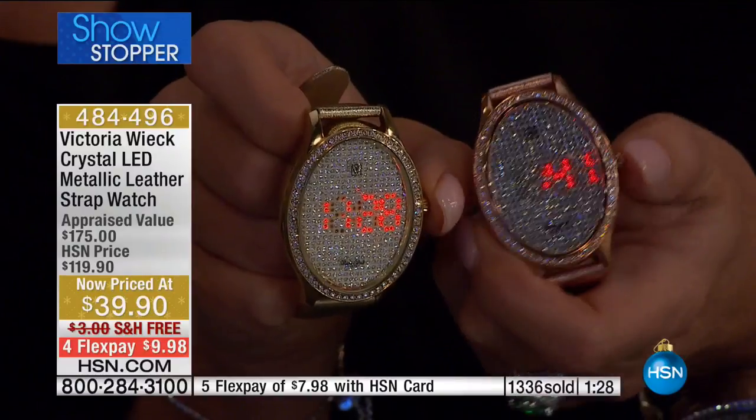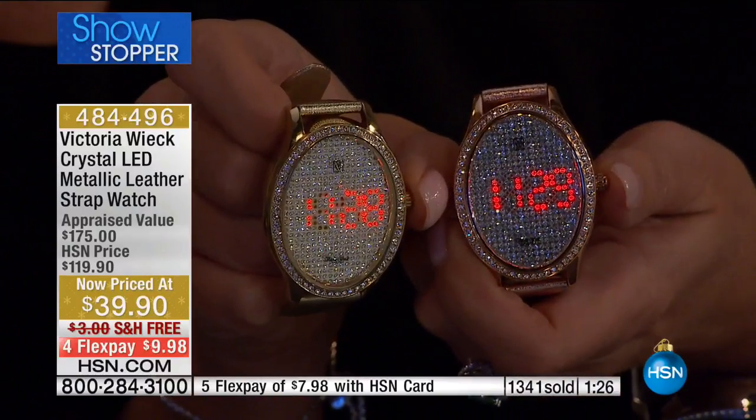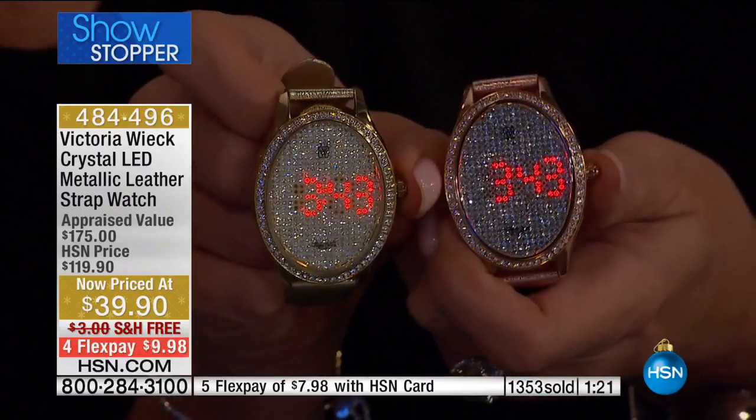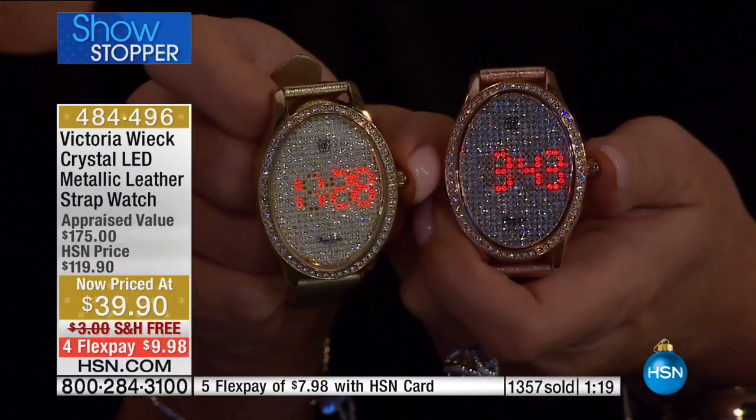When you buy Victoria Wick watches, the inside is going to feel like you're on cotton balls. It's just like swapping your wrist — that's how great it's going to feel. You're going to feel like somebody is massaging your wrist.